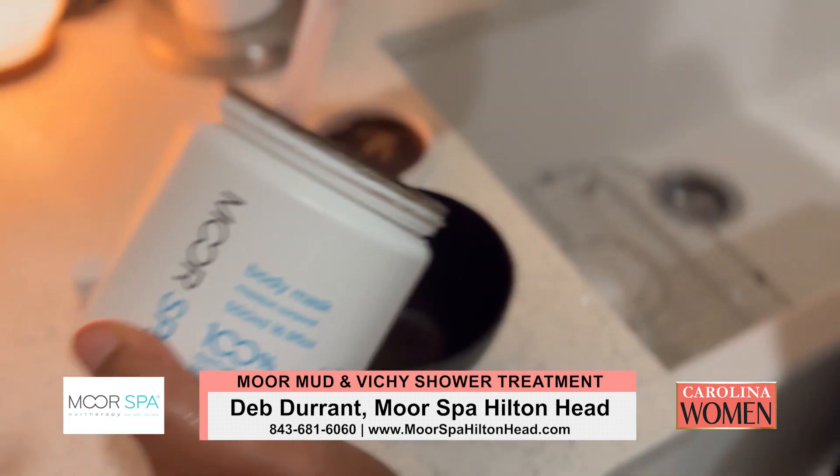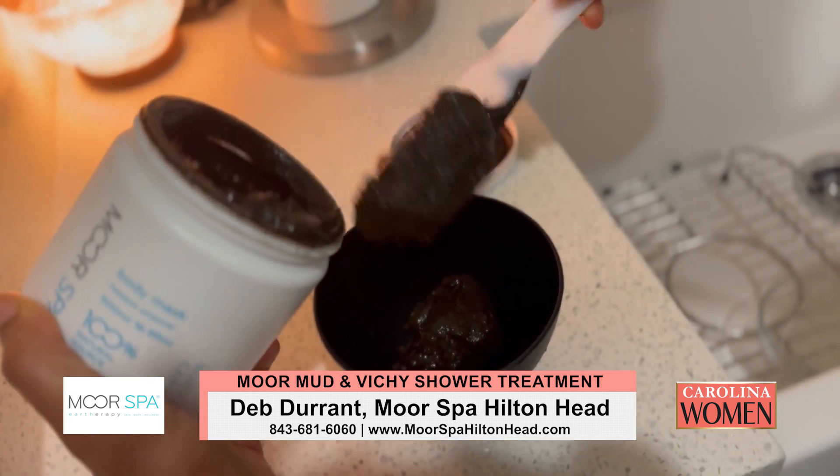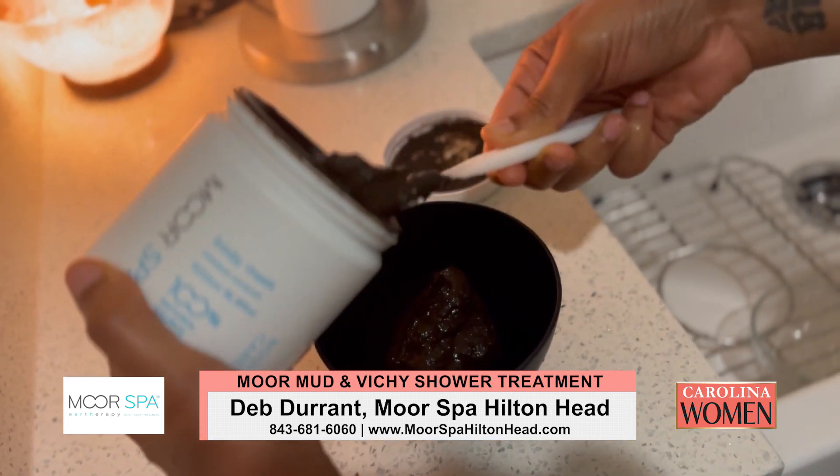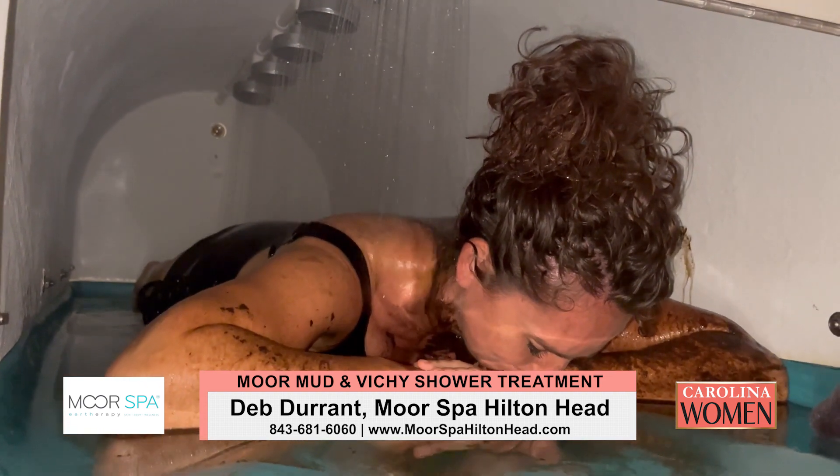Today we're going to talk about the Austrian Tiefen Moore, which is a deep moor. It's the deepest moor commercially mined in the world, in Viralburg, Austria. And in this case, we're going to talk about our Vichy table, which is a beautiful experience.